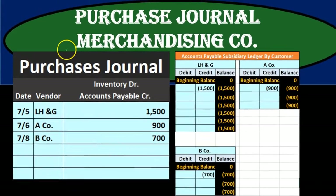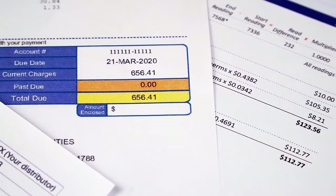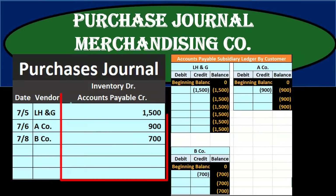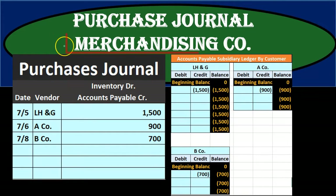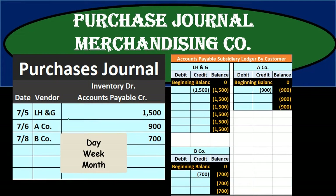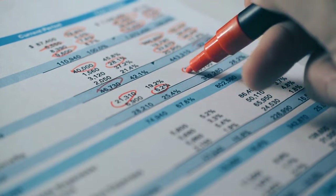We're going to make a purchases journal for a merchandising company and limit this to a very specific type of purchase. This system works best when we purchase a lot of one thing — like inventory — on account. If we're buying many different things on account, it gets messy because we end up putting a lot into 'other.' But if all purchases are inventory, we can record one line item for the entire time period — day, week, or month — and sum it up at the end, posting with one journal entry rather than multiple.